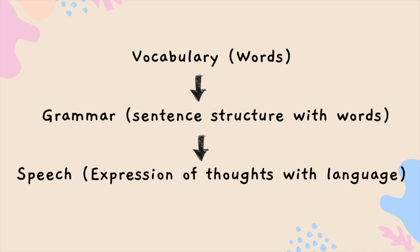In this video, I will share three flow steps. First, vocabulary. Second, grammar. And third, speaking. Keeping this in mind, now let's begin.